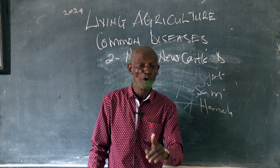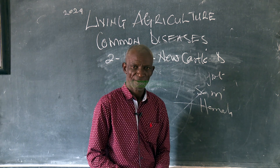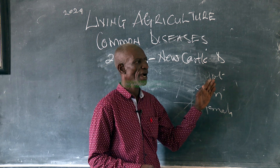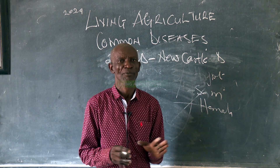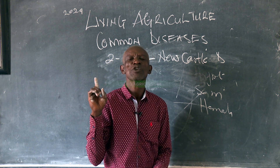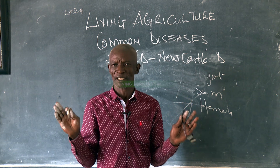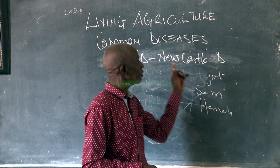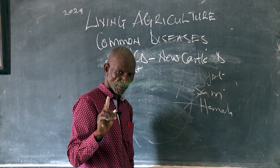Newcastle Disease has no chemical medicine for treatment. It is only Living Agriculture which has that. Newcastle, if you are to use chemical medicine, it has to be vaccinated at day one, then you repeat at seven days, and repeat again at 21 days.